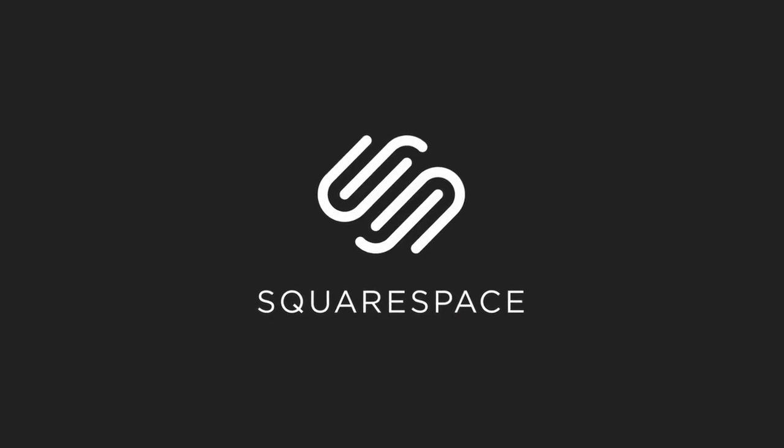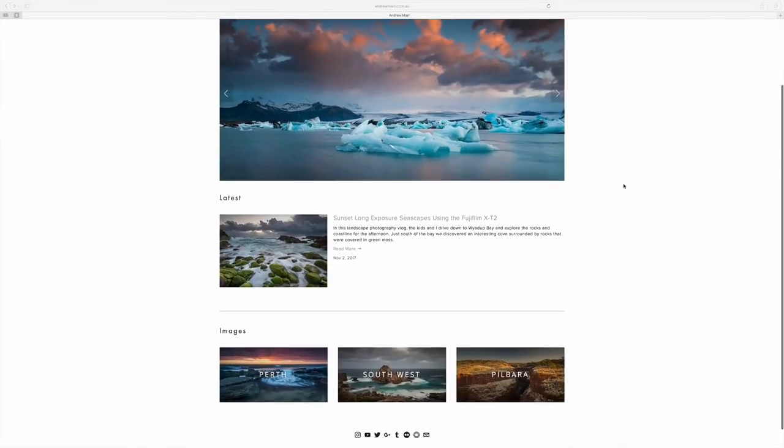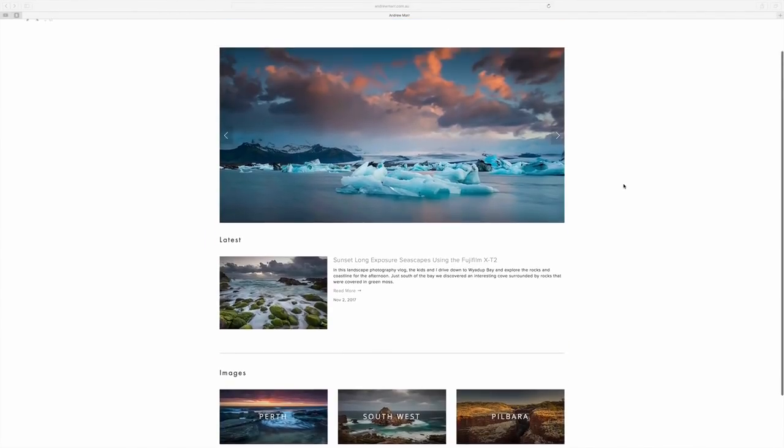This video is sponsored by Squarespace. So if you need a website, a domain, or an online store, do what I did and make your next move with Squarespace.